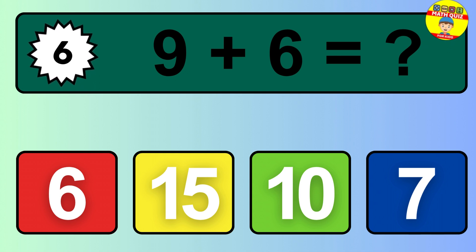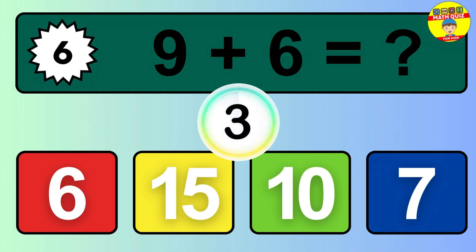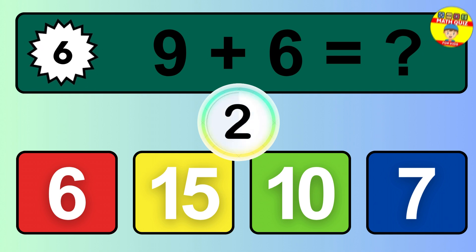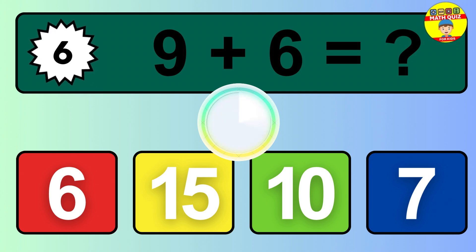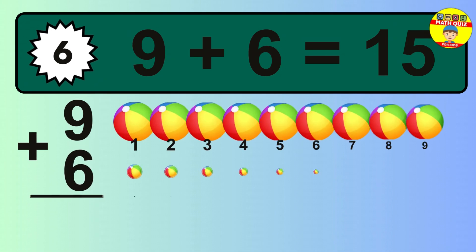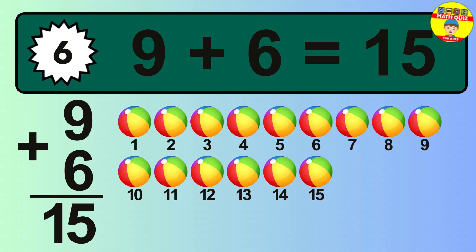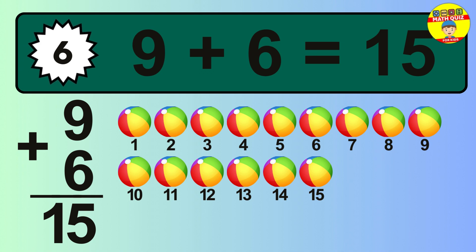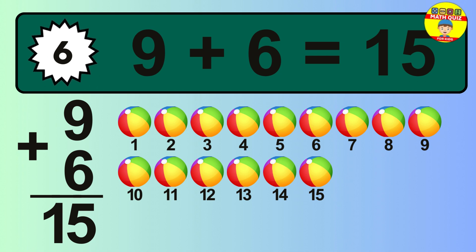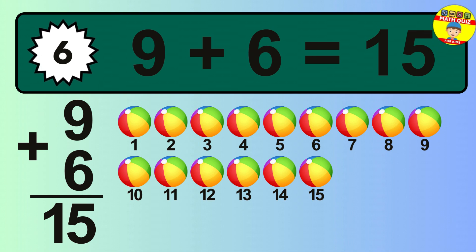Question 6. 9 plus 6 equals what? 9 plus 6 is 15. Let's count it: 1, 2, 3, 4, 5, 6, 7, 8, 9, 10, 11, 12, 13, 14, 15.